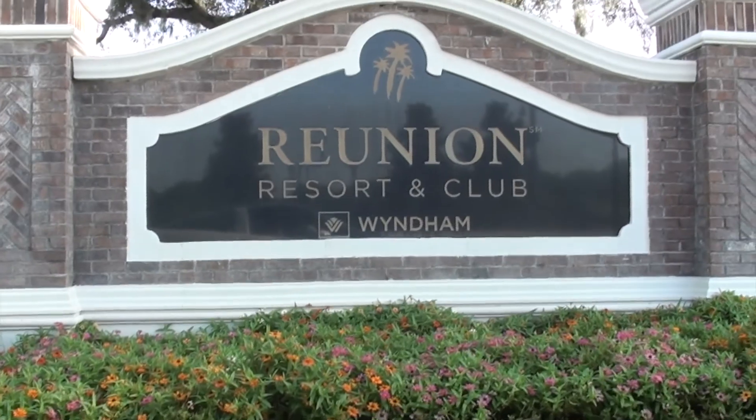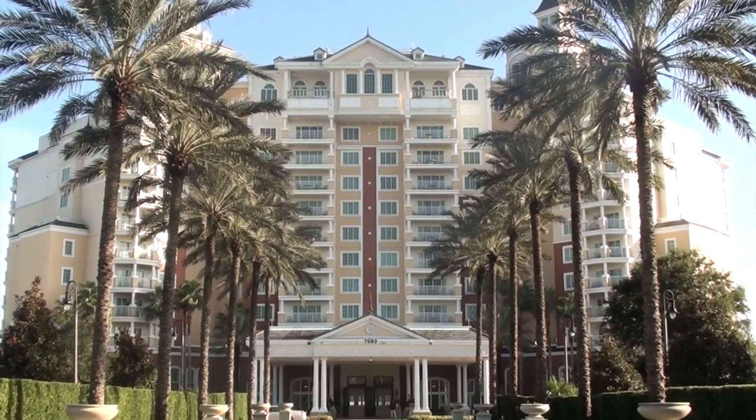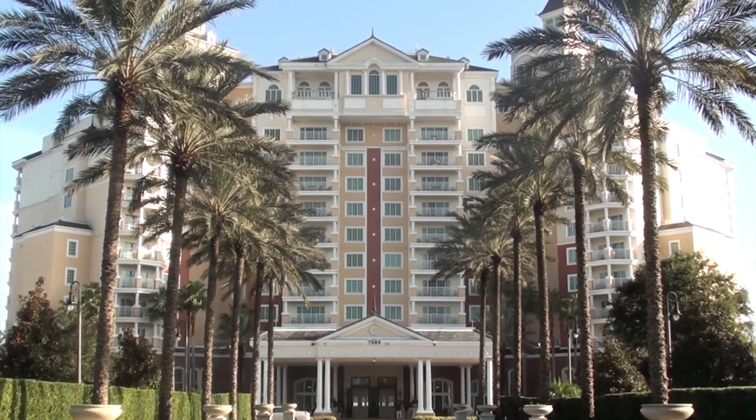Solterra is virtually next door to Reunion Resort, which boasts numerous multi-million dollar properties. So now you've seen what the area around Solterra Resort has to offer, let's check out the community and the homes.